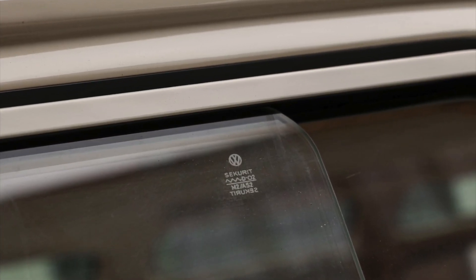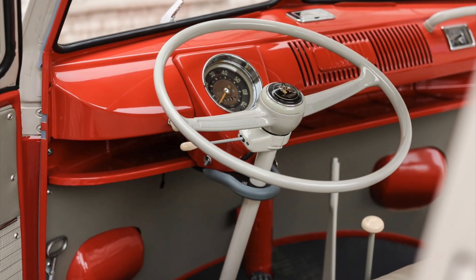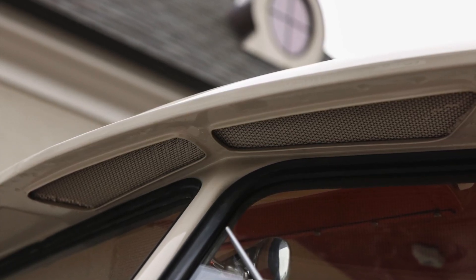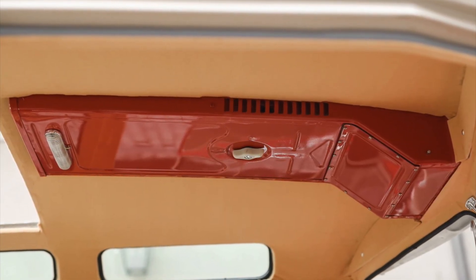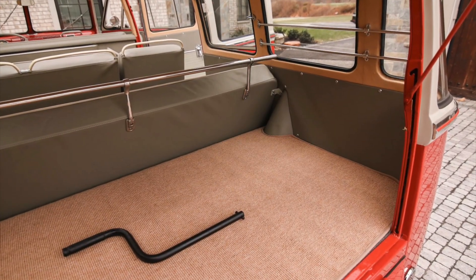This transcontinental journey showcases the global appeal and enduring popularity of the Samba bus, transcending borders and becoming a cherished vehicle in different parts of the world. With its roots in Germany and its presence in the United States, this deluxe Samba embodies the international legacy and widespread admiration for this iconic Volkswagen model.